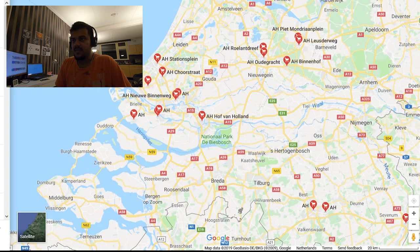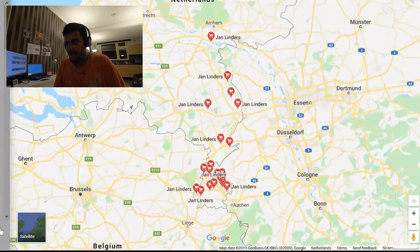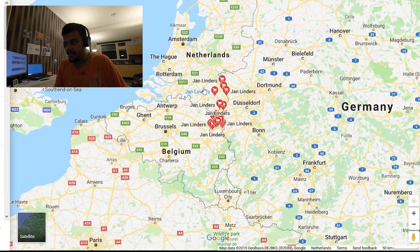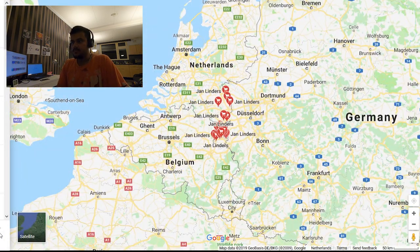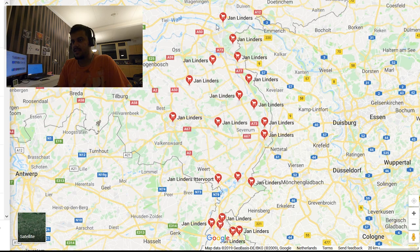Now let's move to Janlinders — the southern local supermarket, more proximal to the south, which I find within one kilometer of my home. They have stores in the southern part, below Rotterdam. Janlinders is roughly south of the center line, while Dirk is above it — so everything below that line is Janlinders and above it is Dirk.